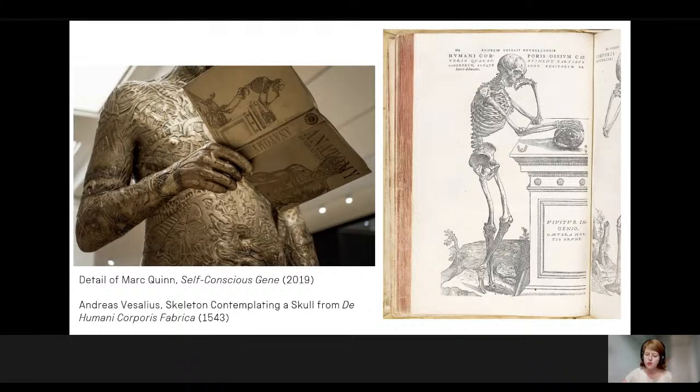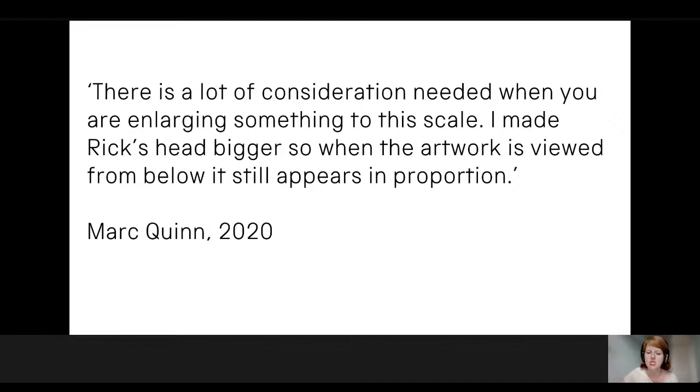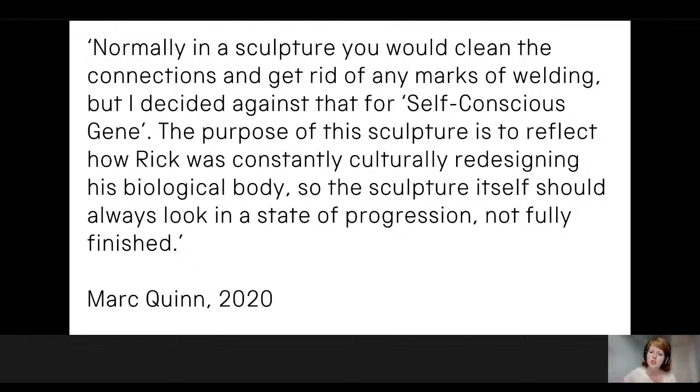Quinn also shared thoughts on the physical choices in making such a large bronze: 'There's a lot of consideration needed when you're enlarging something to this scale. I made Rick's head bigger so when the artwork is viewed from below, it still appears in proportion.' He continued: 'Normally in sculpture you would clean the connections and get rid of any marks of welding, but I decided against that for Self Conscious Gene. The purpose of this sculpture is to reflect how Rick was constantly culturally redesigning his biological body, so the sculpture itself should always look in a state of progression — not fully finished.' Ganes sadly died during the making of the commission, so text on the anatomy book also records the sculpture as Quinn's monument to a unique individual.